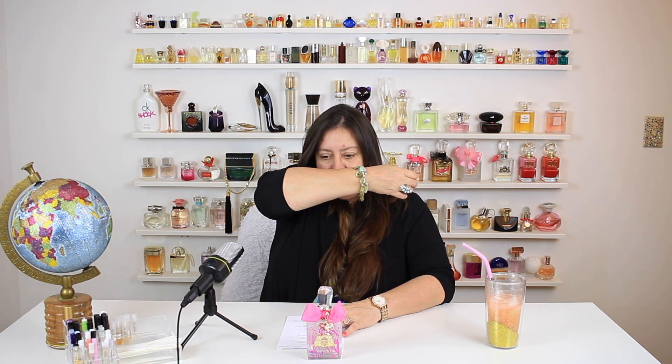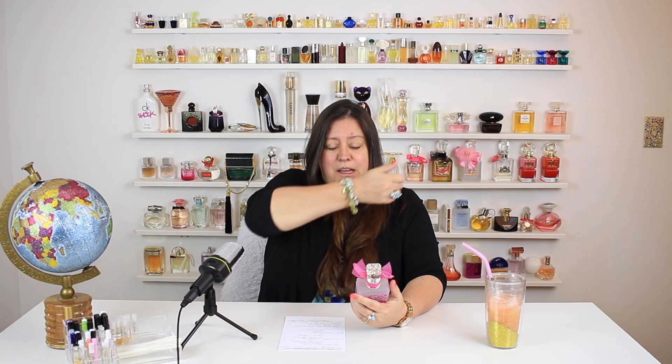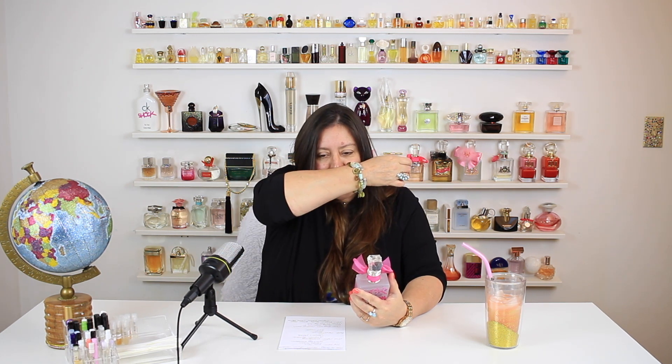It smells so good! I don't care how old you are — if you want to rock a fragrance, rock that fragrance, it doesn't matter. But it would definitely appeal to a younger crowd of girls. It's going to be a spring fragrance for me though — I'll definitely rock it in the spring.